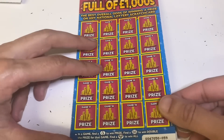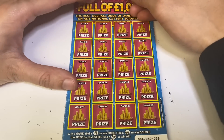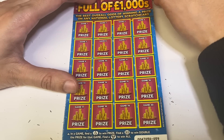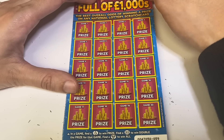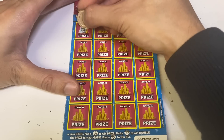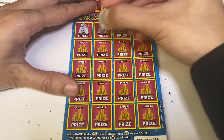Now on to the Full of Thousands — I wonder what these have got in store. That's why the camera's a bit zoomed out, to make sure I get the whole card in. In the game: find fingers to win the prize, find double to double the prize, and if you find a diamond you win all. So it's just fingers, double and a diamond. And we've got — oh nice, two wins straight off the mark!